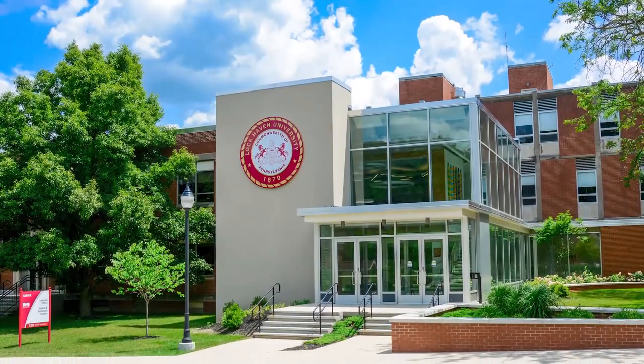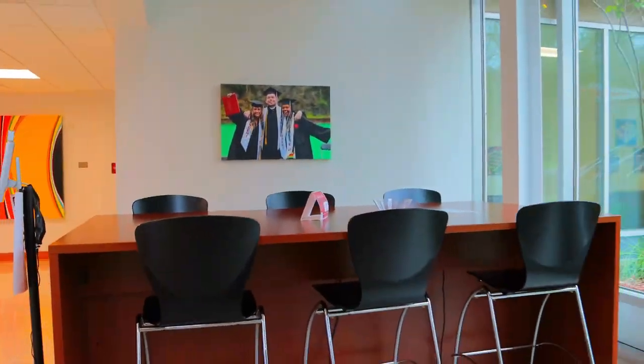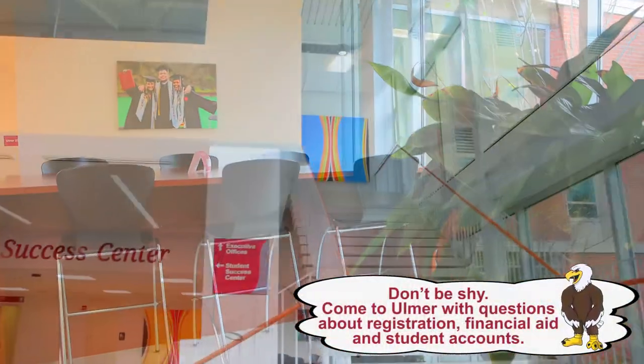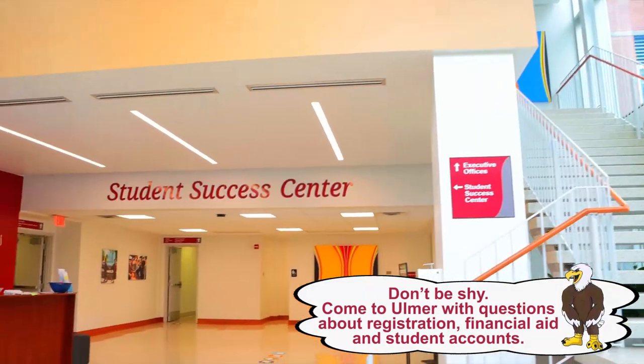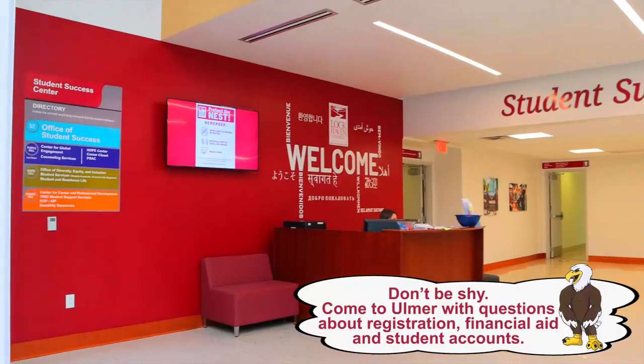Almer Hall. First to premiere as a science building, Almer Hall is now a center for administration and student services. Home to LHU's interim president, Dr. Bashar Hanna, and our newly created Student Success Center.